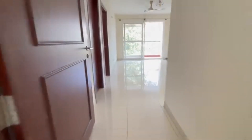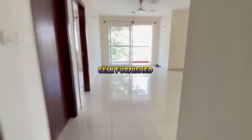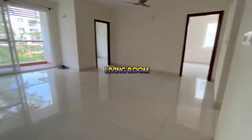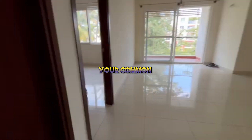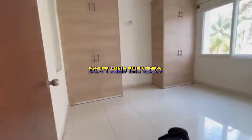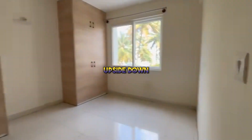Namaskara Bengaluru! Today I have this beautiful semi-furnished resale property — your spacious living room, your common washroom — a 2.5 BHK flat available for sale in Prestige Queue Gardens in Yamlur. Don't mind the video; the owner sent it upside down.